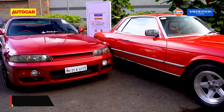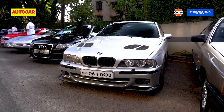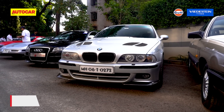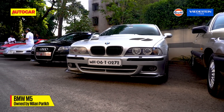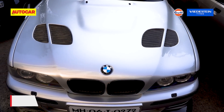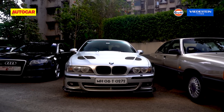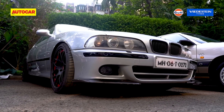Also part of the rally: a very rare Nissan R33, the father of the Nissan GT-R, and an ex-Salman Khan BMW M5 E39 — the one with the V8 that made 400 horsepower and 500 Nm of torque. This was the first one in the country, and this car could do 300 kilometres an hour back in 1998.